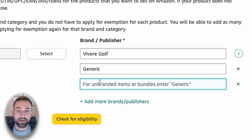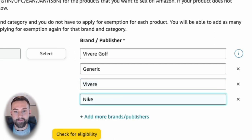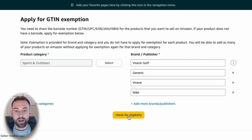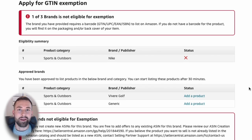I'm going to put some other brand examples in here to show you what will be approved and what won't. I can type in 'generic' — that one is always going to be exempt from the product ID process. I'll also type in 'Vibray' and then 'Nike.' Once you have your brand name entered, click 'Check for eligibility' at the bottom. You should see a screen showing the approved brand section, which says you have been approved to list products in the below brand and category. I was approved for Vibray Golf and also approved to sell generically.